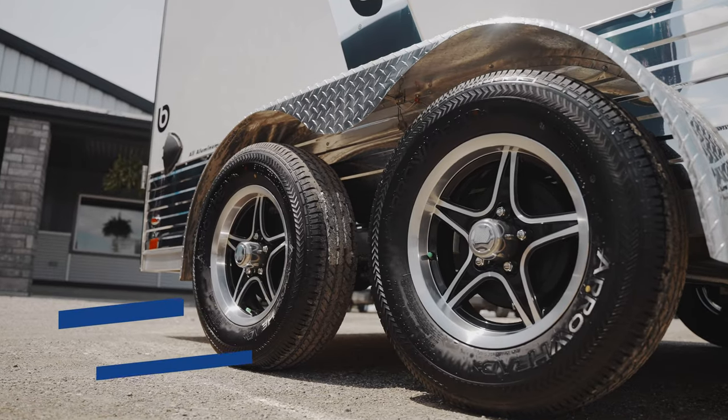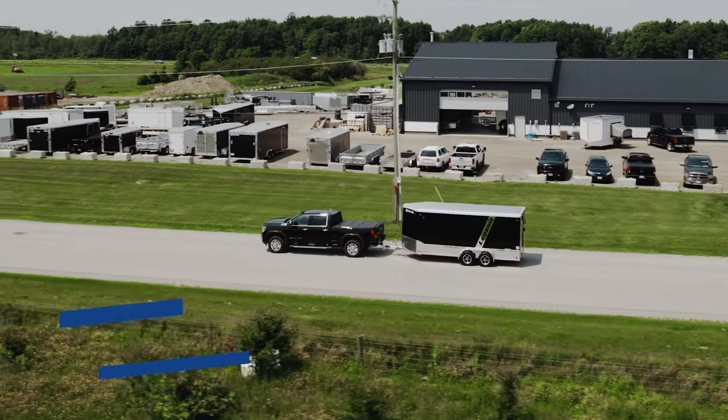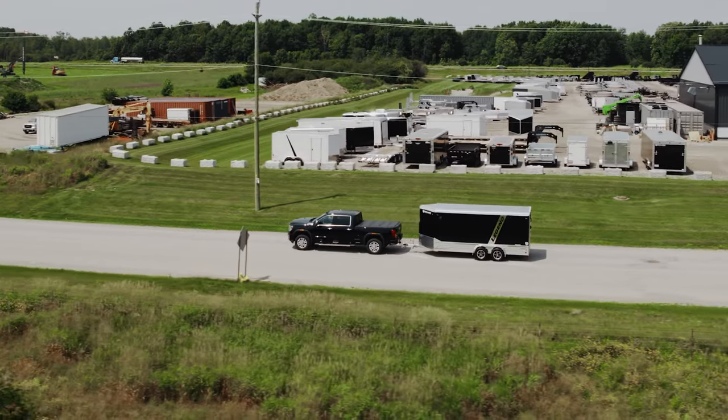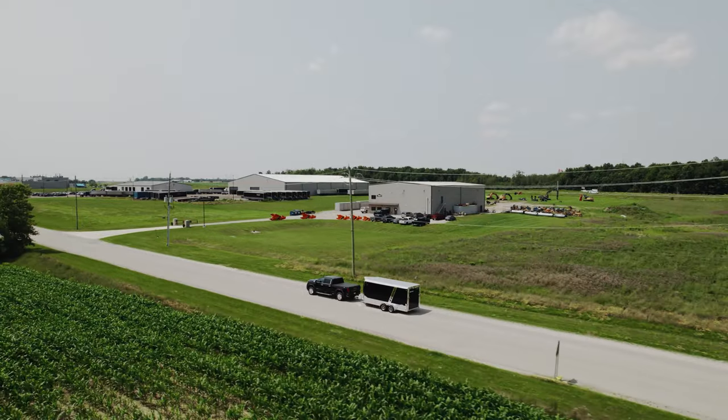Standard Dexter Torsion axles, as opposed to the industry standard spring axles, will help to ensure that the amount of bounce is minimized while the trailer is being towed. For anyone not familiar with Dexter suspension systems, they are the leader in the trailer suspension industry.